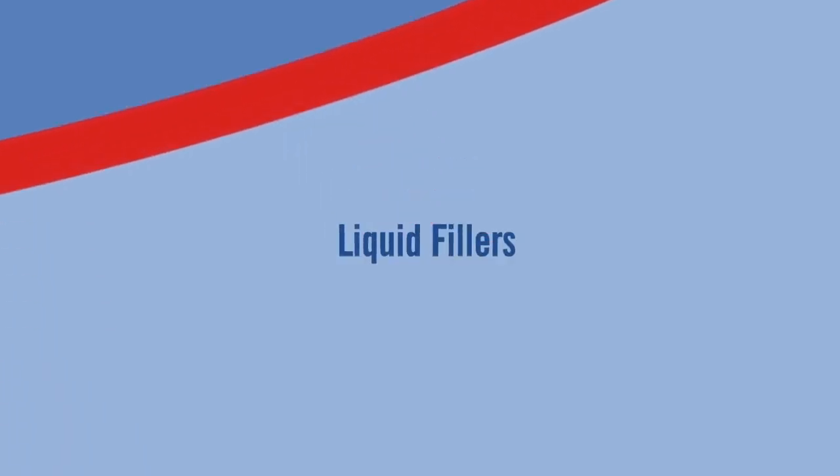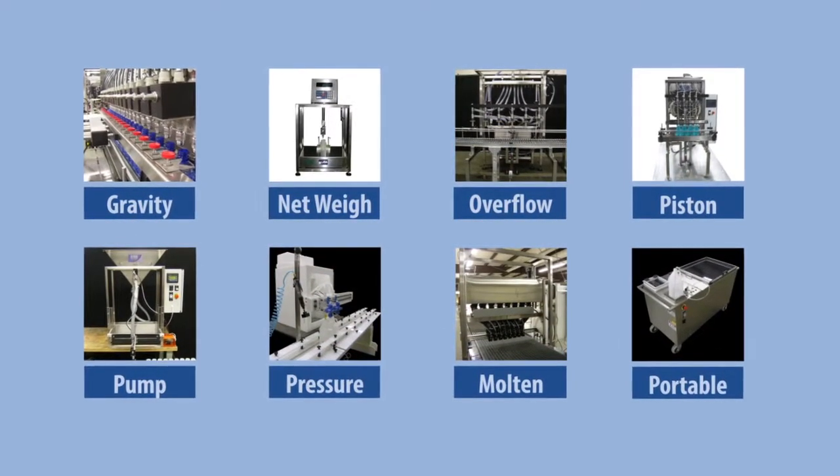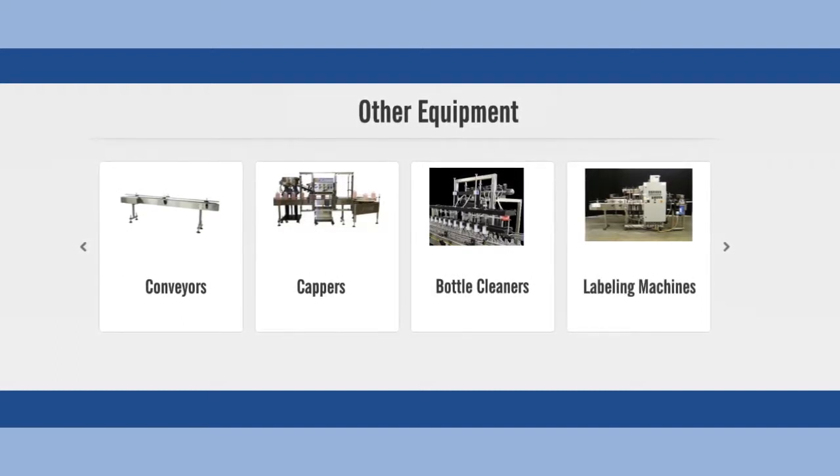Choose from many different types of liquid fillers, including gravity, net weigh, overflow, piston, pump, pressure, molten, and portable fillers. We also offer plenty of other equipment, such as conveyors, cappers, bottle cleaners, and labeling machines.